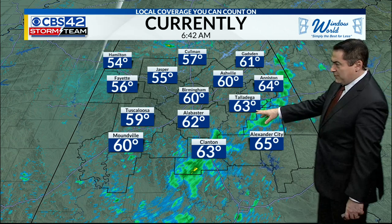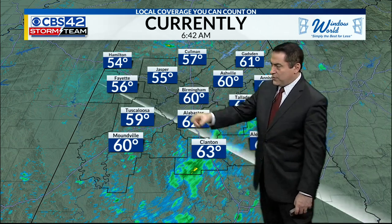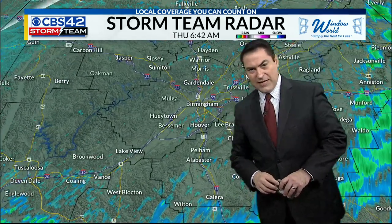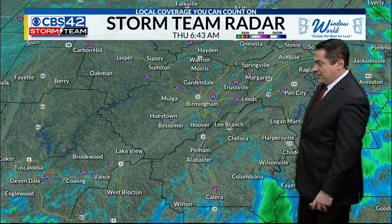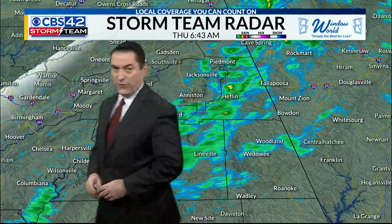Anniston at 64 with some showers, Talladega 63, Alex City and Clanton in the 60s as well. But 50s from Coleman, Jasper, and Tuscaloosa off to the northwest. Downtown is drying out, looking pretty good along I-65 through town. A couple of sprinkles as you head to Calera southward and as you go farther off to the east — that's where you're running into some rain.